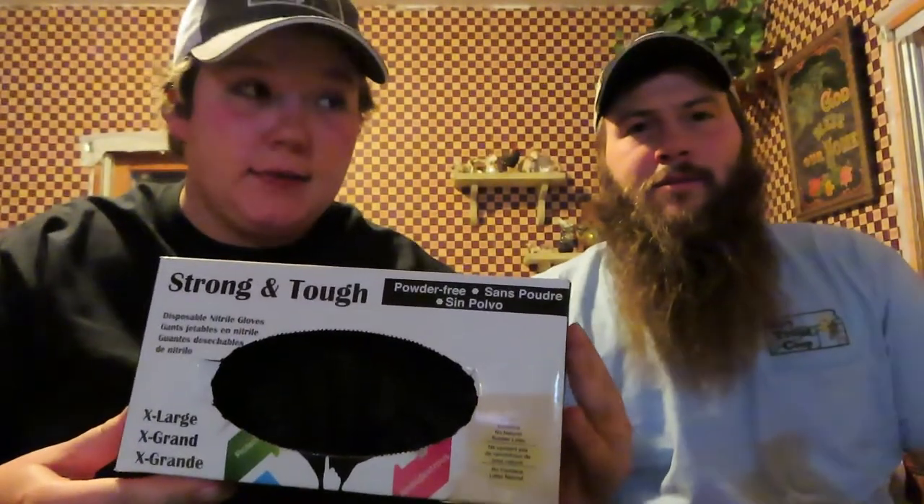First thing is gloves — because gross, right? Just in case we have to assist any ewes during birthing. We also have some extra halters so we don't have to rummage around and try to find one up in the barn — we have some in our kit. Good to have extra things. Next we have some hand sanitizer to keep us clean.